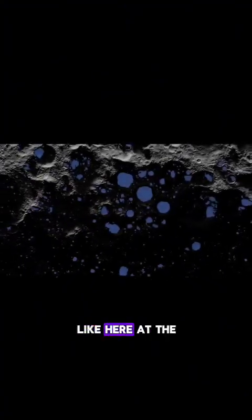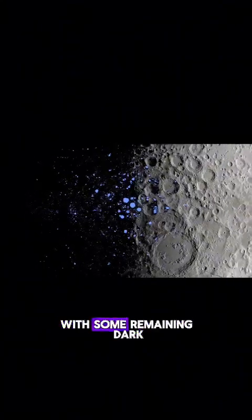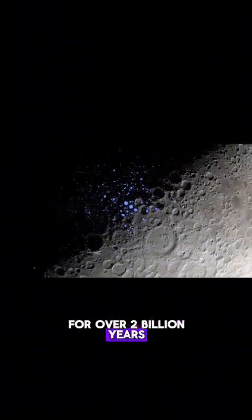The result is that the bottoms of certain craters, like here at the Moon's south pole, are never pointed toward the Sun, with some remaining dark for over 2 billion years.